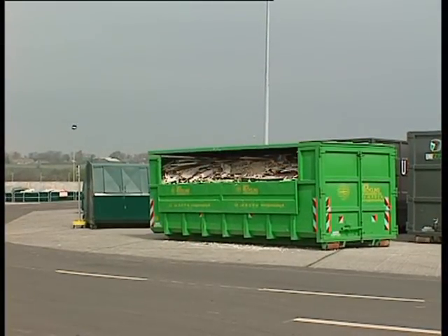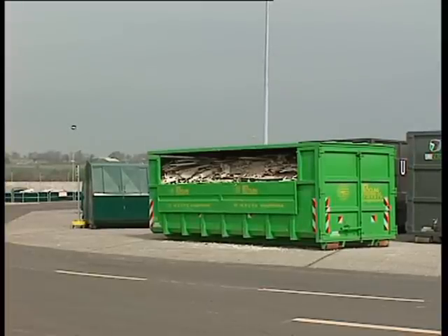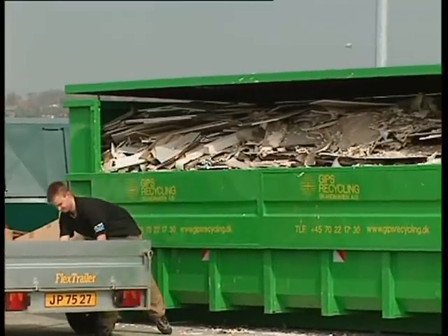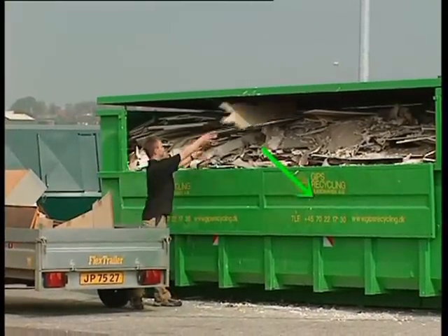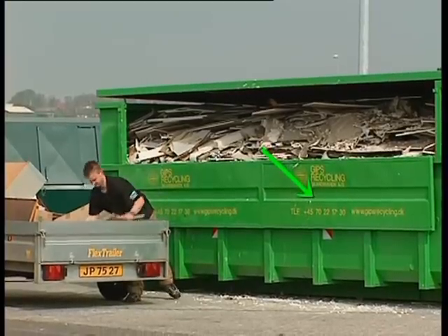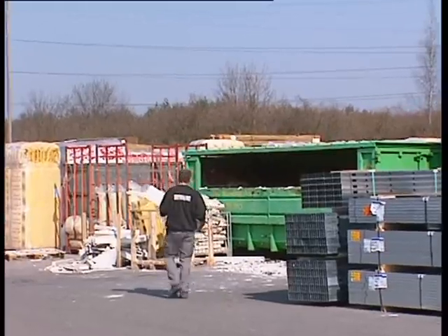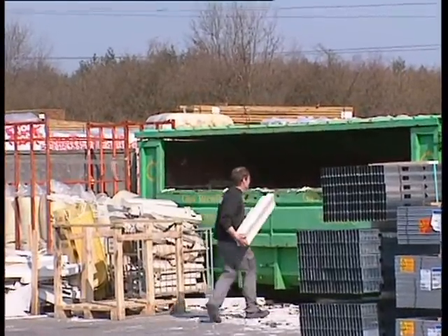As an integral part of the system, we have developed dedicated containers for collecting plasterboard waste in the market. The containers are equipped with top lids that prevent the waste from getting wet and with front lids that can be turned down, making it very easy to load the waste. This is particularly important at public recycling centres and builders merchant sites where it is the general public that is loading the waste.